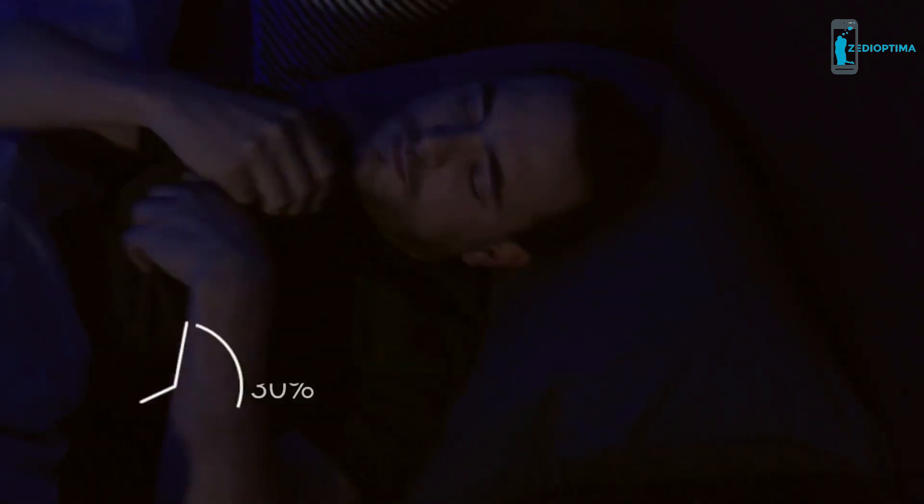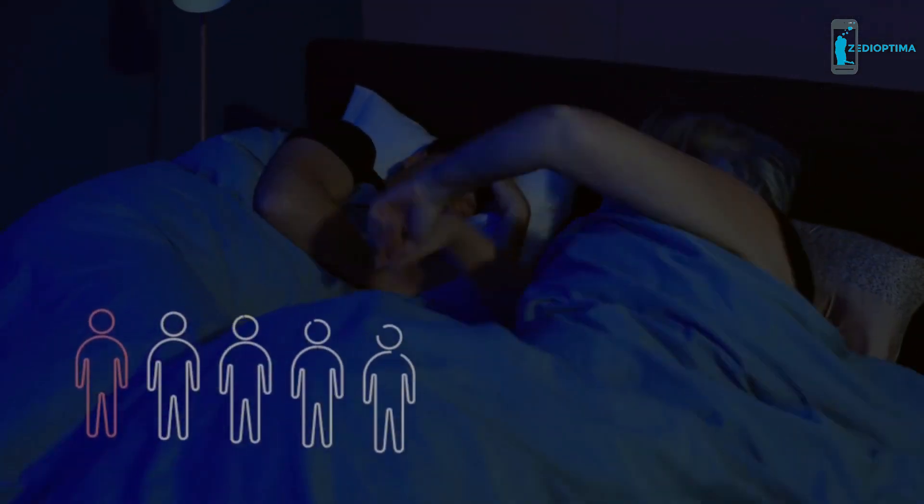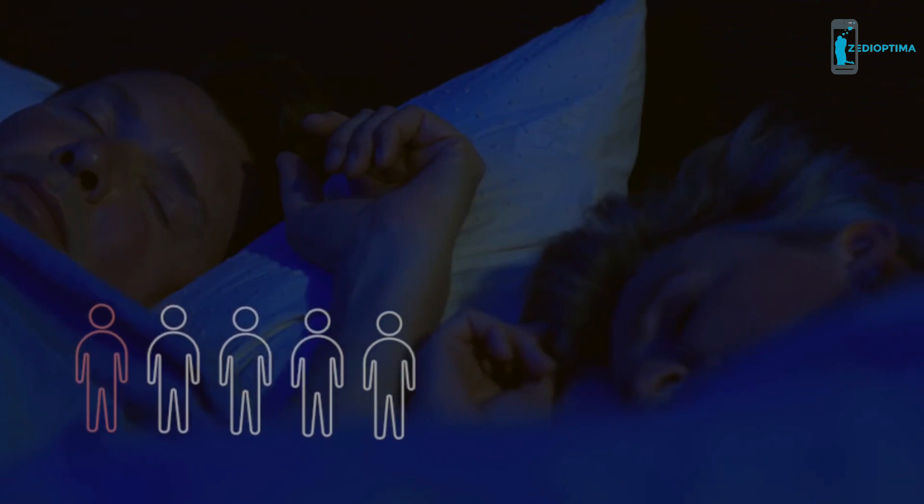We spend a third of our lives sleeping and each day is dependent on it. Unfortunately, for one out of five people this is not a reality — they suffer from sleep deprivation. My name is Julian, one of the founders of Somnox, and we made it our mission to bring the world better sleep with the world's first sleep robot.